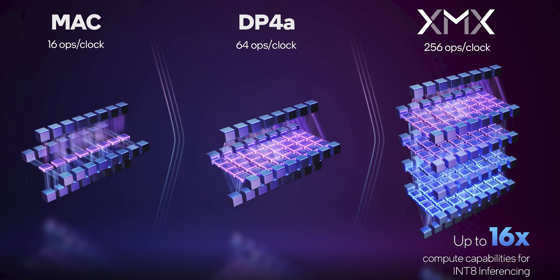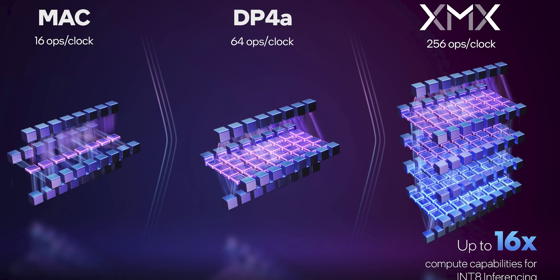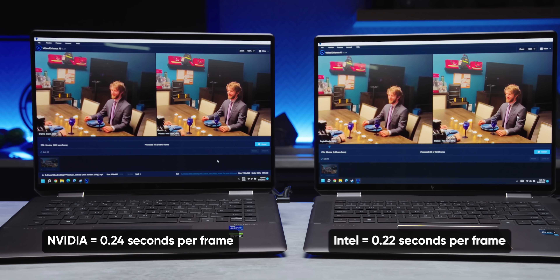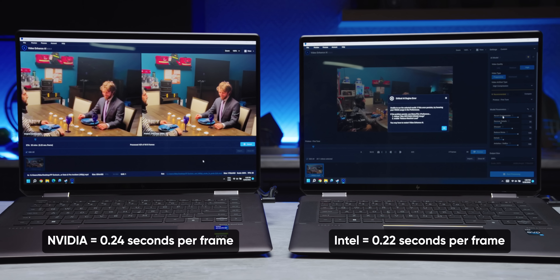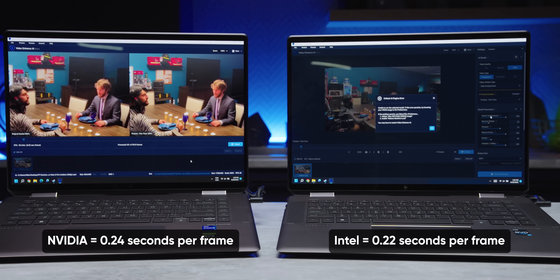All of this hardware dedicated to AI and matrix manipulation means that in tasks like Topaz Video Enhance AI, video encoding and upsampling should work incredibly well — and they do. Doubling the resolution of a floatplane exclusive video downloaded at 480p actually gave us a small win for Intel: 0.22 seconds per frame compared to NVIDIA's 0.24. Or at least we did when the Intel system worked. Most of the time, NVIDIA won by simply not crashing.